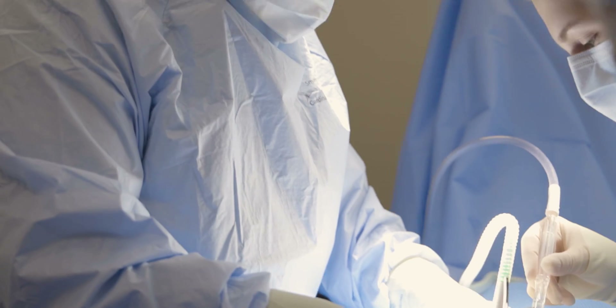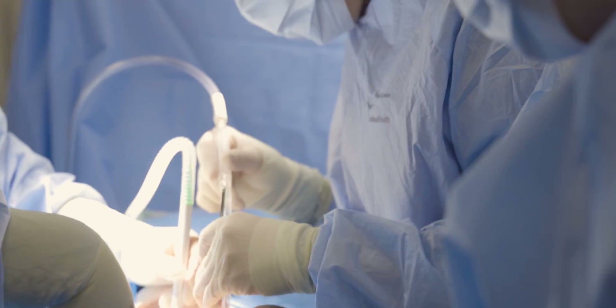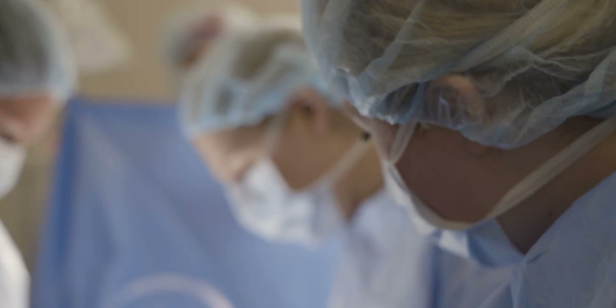They actually come up to the surgical field and assist the surgeon. That may be just passing the instruments, they may have to suction or sponge blood or different fluids, but they can do a wide variety of surgeries.